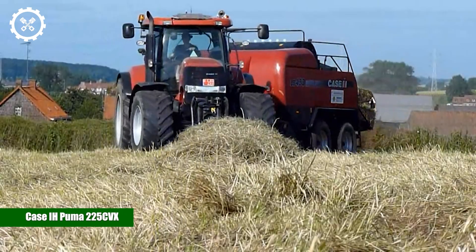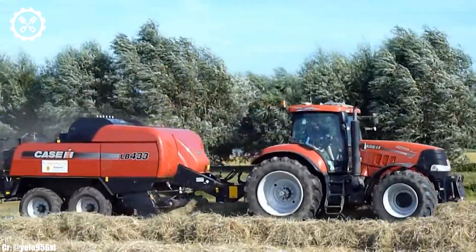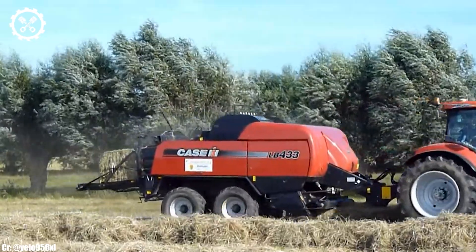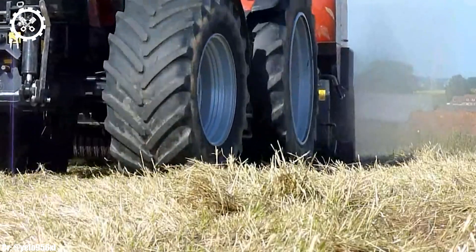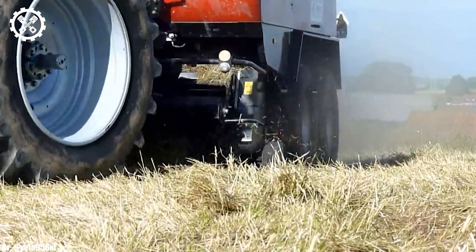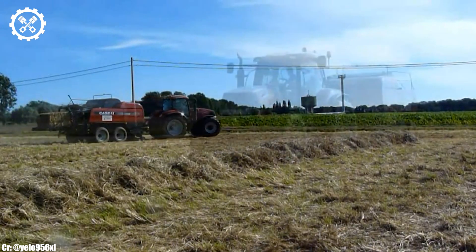The KACE IH PUMA 225 CVX is a powerful and versatile tractor that embodies efficiency, precision, and advanced technology, making it a cornerstone in modern agricultural operations.